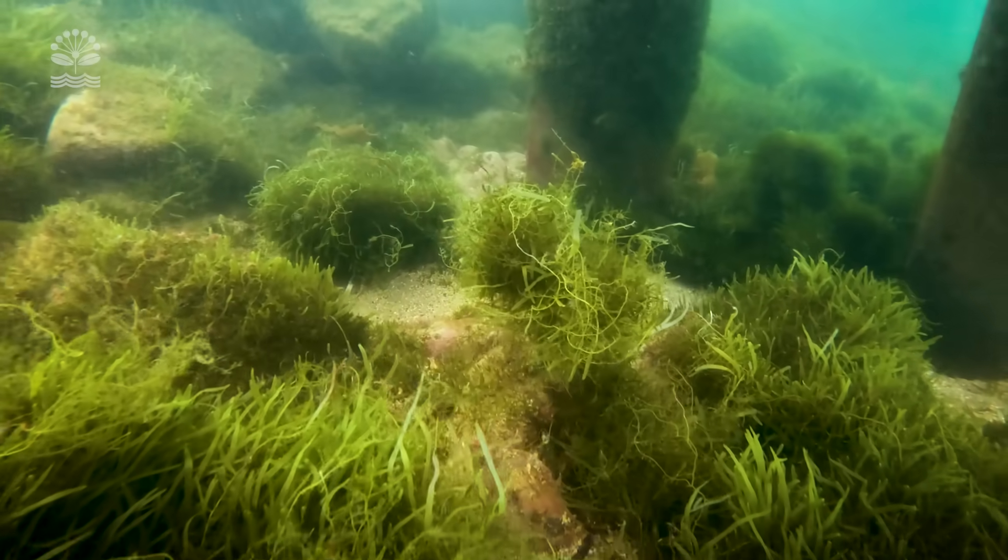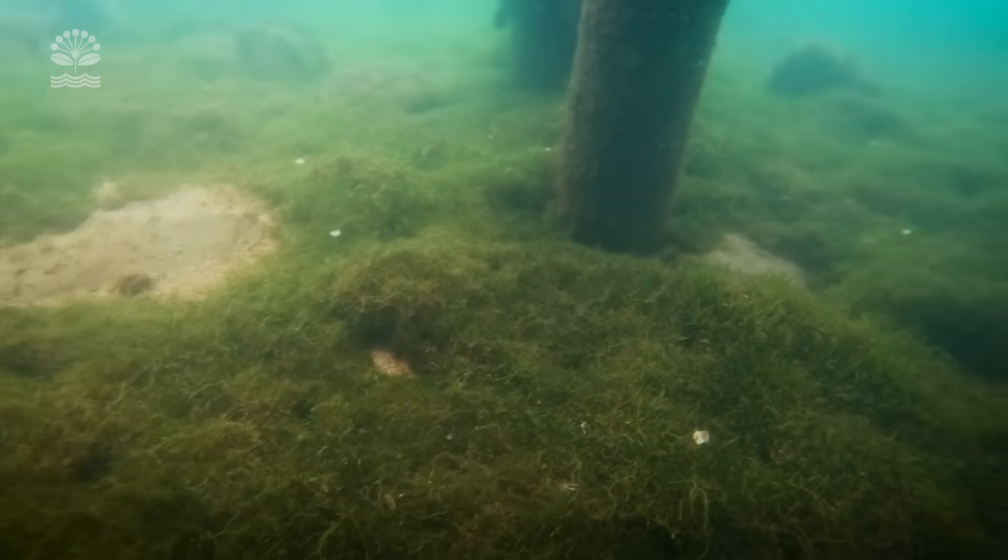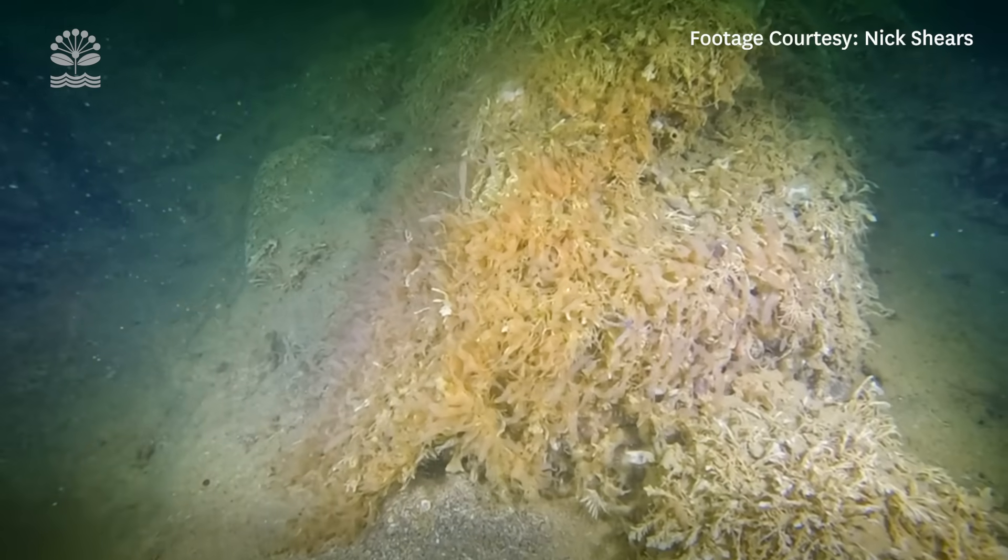Caulerpa is just a huge challenge. There's been nowhere in the world that they've managed to successfully eradicate it. MPI, Iwi and councils have all been working together really hard to come up with new ideas. Some of the innovations have been really impressive.